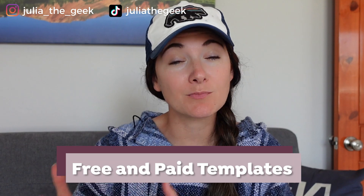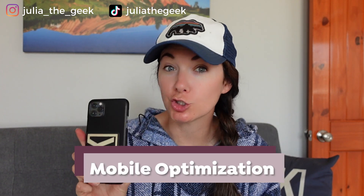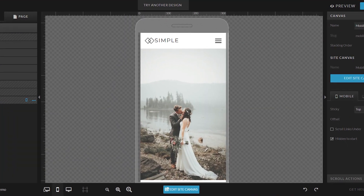Showit does have free and paid template options, which is awesome. Now compared to WordPress, it is easier to create a custom design, so if that's what you're looking for, Showit might be a good option. When it comes to mobile optimization — does your website look good on a phone — Showit doesn't convert the desktop straight to mobile, so you'll want to create that separately to make sure it looks really good on a phone.